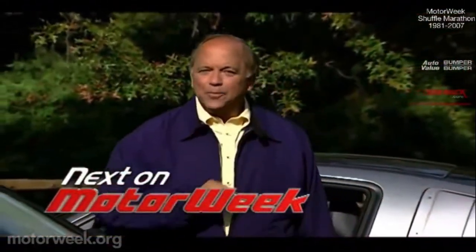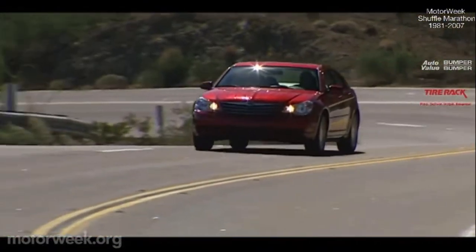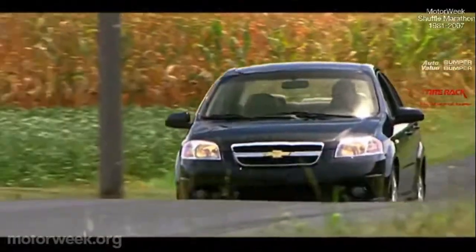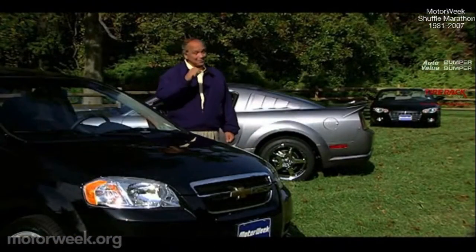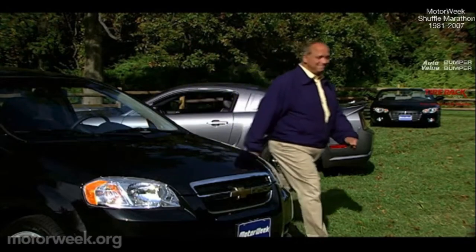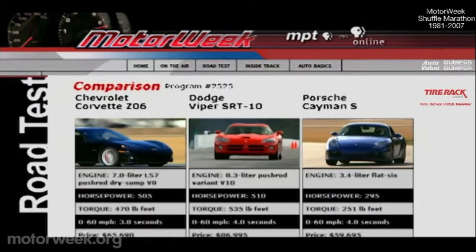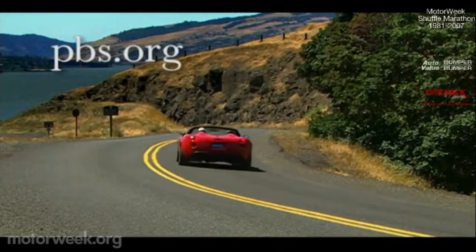Well, I hope you'll join us next week for more Motor Week, when we'll test Chrysler's newest sedan makeover, the midsize Sebring, and Chevrolet's littlest type, the Aveo. I'm John Davis — we'll see you then. To learn more about Motor Week, television's original automotive magazine, visit pbs.org.